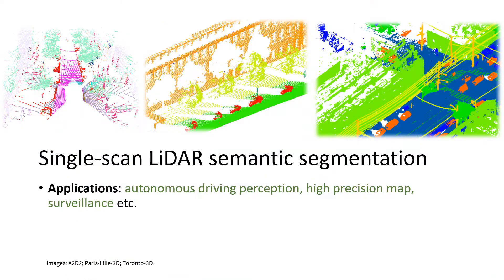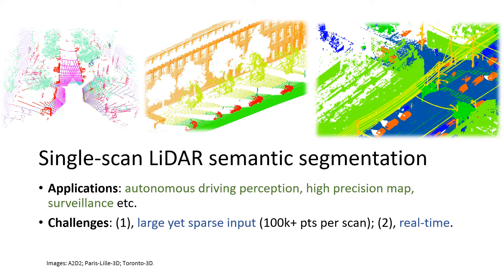Lidar segmentation is imperative for autonomous driving perception and high-precision mapping. In these applications, each input consists of more than 100,000 sparse points. Meanwhile, applications expect low latency in real-time.